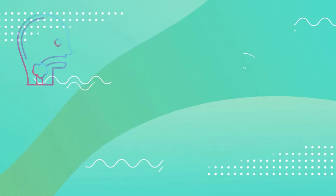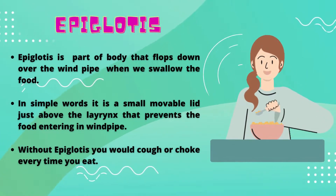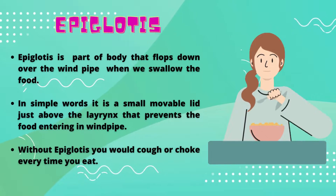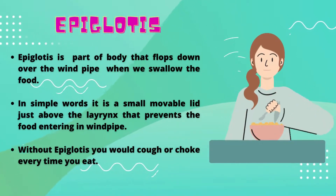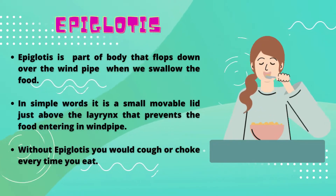Welcome to my channel. The epiglottis is a part of the body that flops down over the windpipe when we swallow food. In simple words, it is a small movable lid just above the larynx that prevents food from entering the windpipe.